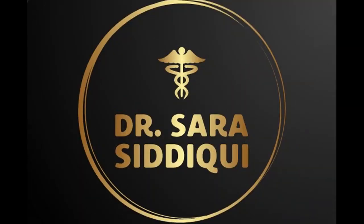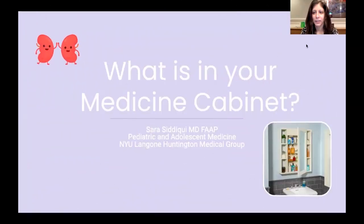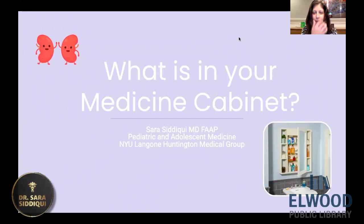Hi, this is Dr. Sarah Siddiqui, and I'm here for our monthly Facebook presentation. I would like to thank the Elwood Public Library for allowing me to present on different topics.